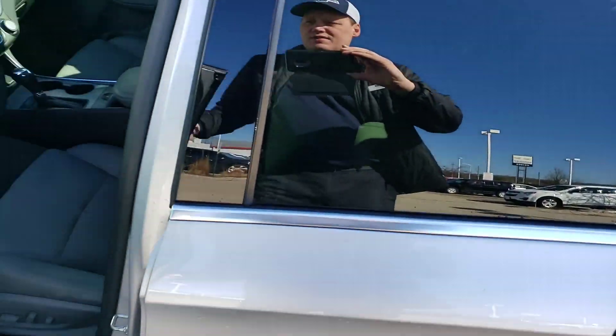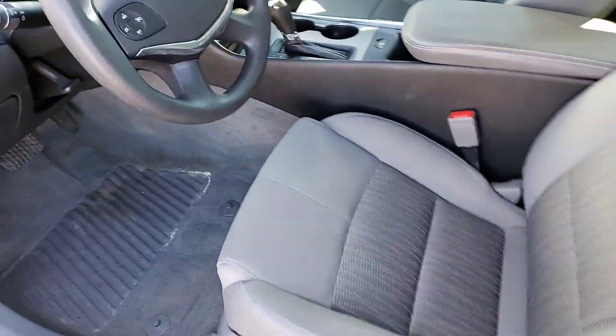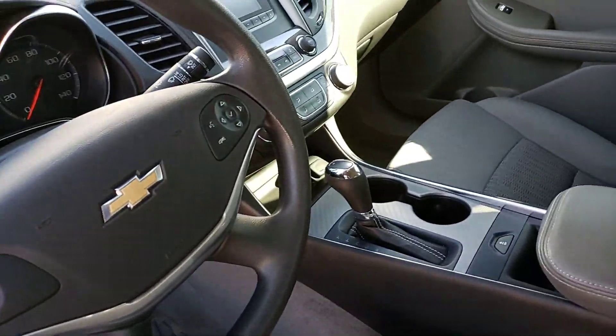Consumer Reports rates them as one of our top products year after year. Here's the inside — you can see the interior is extremely clean, extremely well-kept. Cruise control, all your steering mounted controls, and enough room in the back.